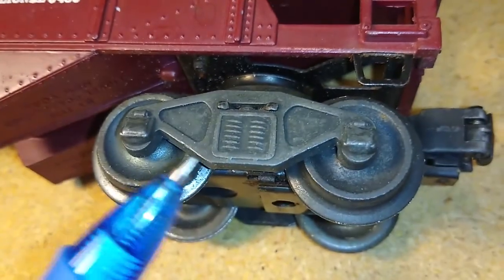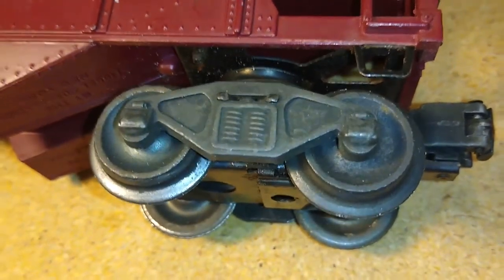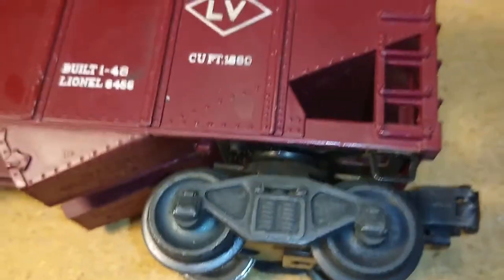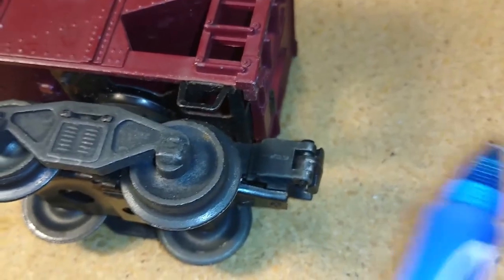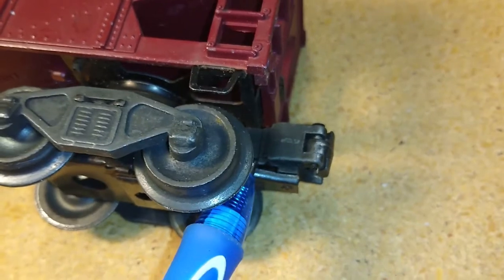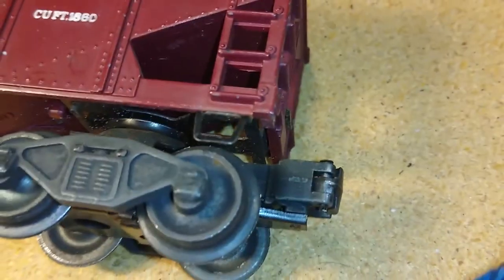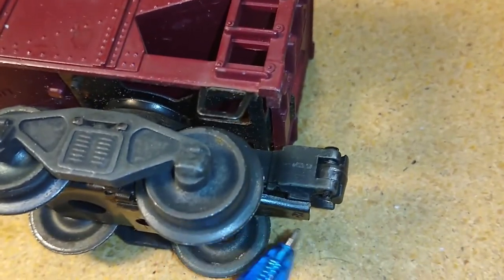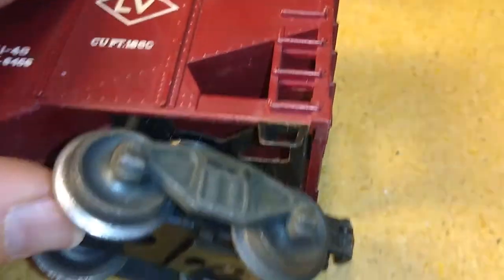So we know that this was a 1945 to no later than 1952 car, but most likely 1948, 49, 50 in that range — because of the knuckle couplers. This is the magnetic coupler, as opposed to a coil coupler where you could see a solenoid. The solenoid-type couplers first came out in 1945; these magnetic ones started in 1948 on some of the 027 line and continued forward from there.